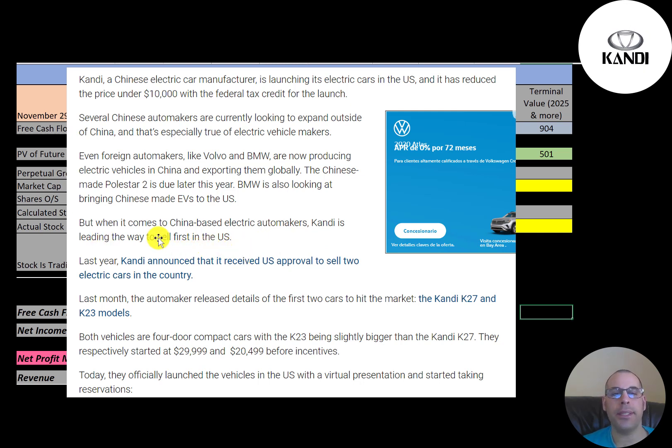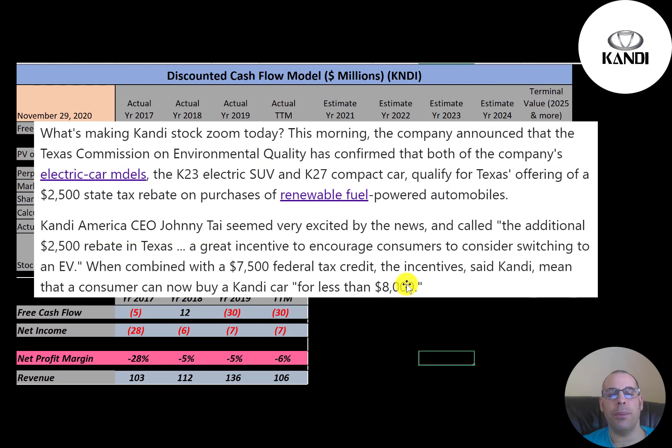This article says that in terms of Chinese-based electric cars, Candy is leading the way to sell first in the United States. The US approved two of its electric cars — costs before incentives are $30,000 and $20,500. The reason the stock jumped the other day was due to a $2,500 tax rebate by the state of Texas, though only 2,000 people qualify for the rebate.